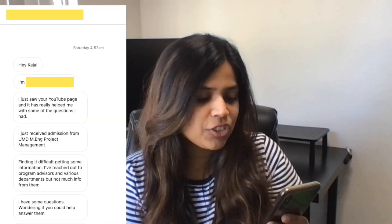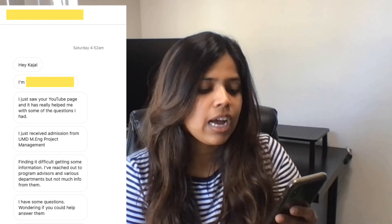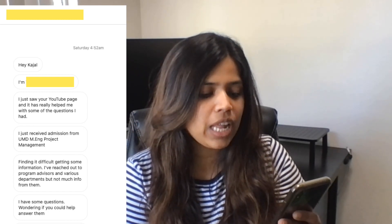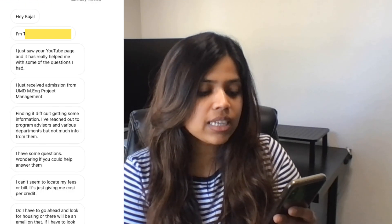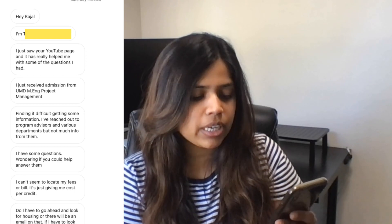I just saw your YouTube page and it has really helped me with some of the questions I had. Thank you. I have some questions wondering if you could help answer them. I can't seem to locate my fees or bills — it just gives me cost per credit.